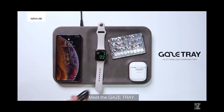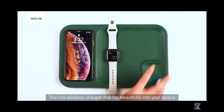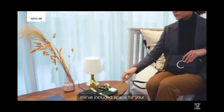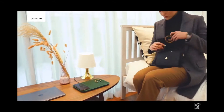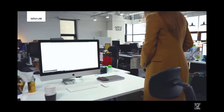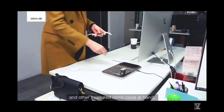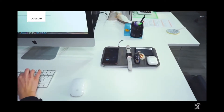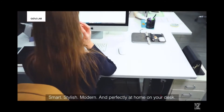Meet the Gaze Tray — the first wireless charger that fits beautifully into your space as it powers all of your devices. We've included space for your Apple Watch, AirPods, and smartphone. Perfect for home or for the office. Gaze Tray keeps your devices and other treasured items close at hand. Smart, stylish, modern, and perfectly at home on your desk.